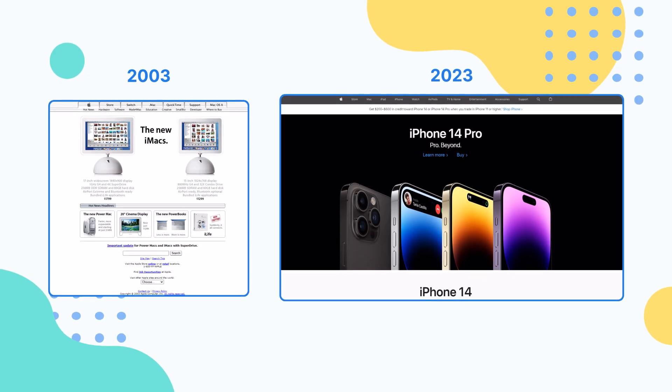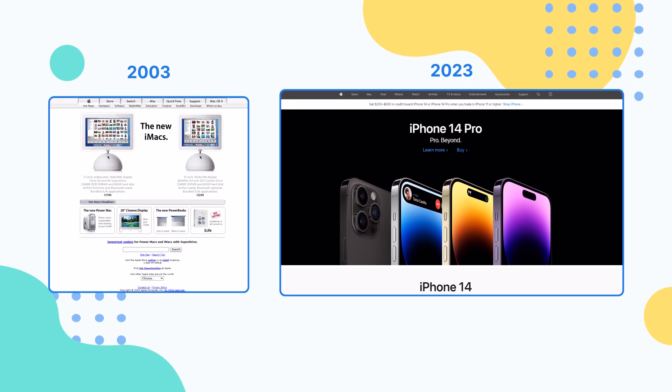You also don't want the design of your site to look outdated. Web design has definitely changed a lot over the decades, so if your website still looks the same way as it did in 2004, you might want to update your look. Otherwise, the only user that will be interested in your site is your local museum.